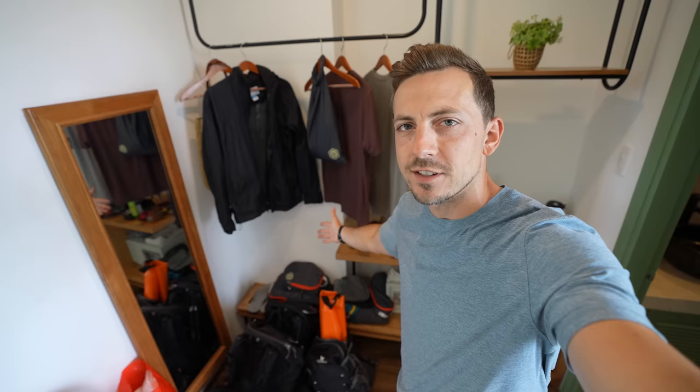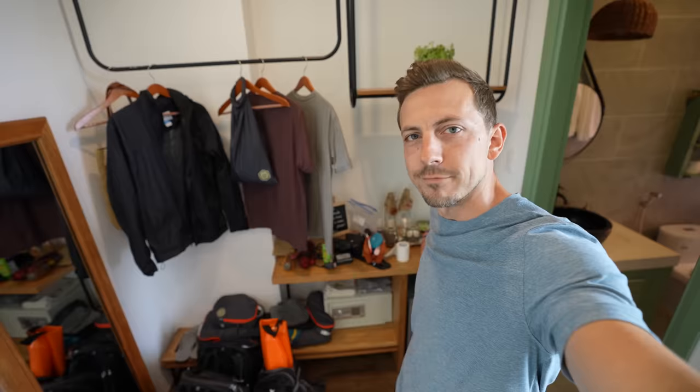Here's a little behind-the-scenes of what it looks like to travel out of a backpack for six weeks — we just have stuff everywhere.